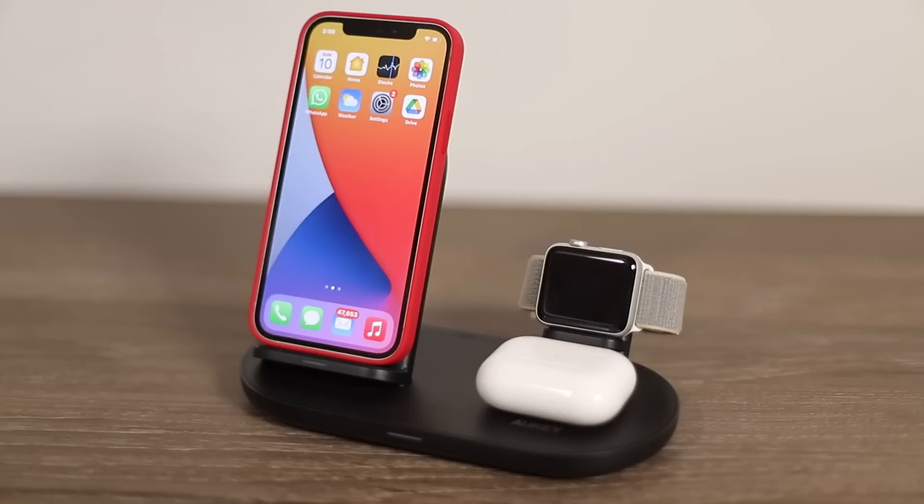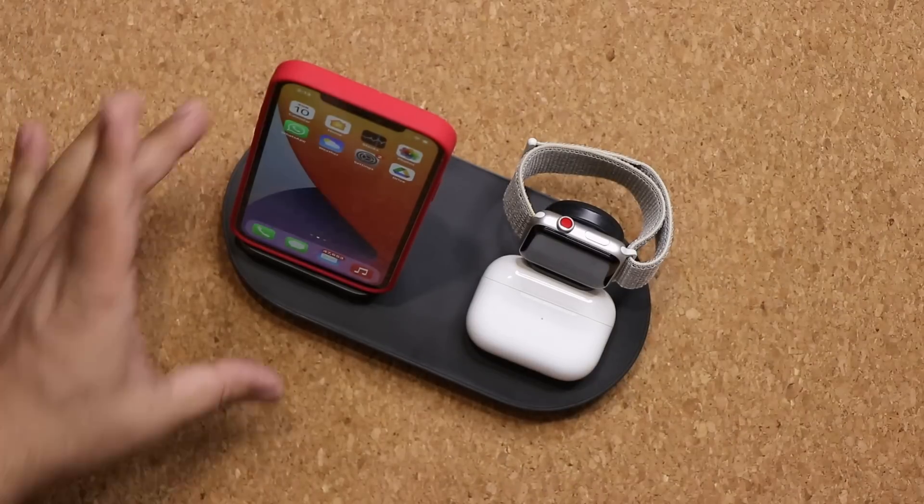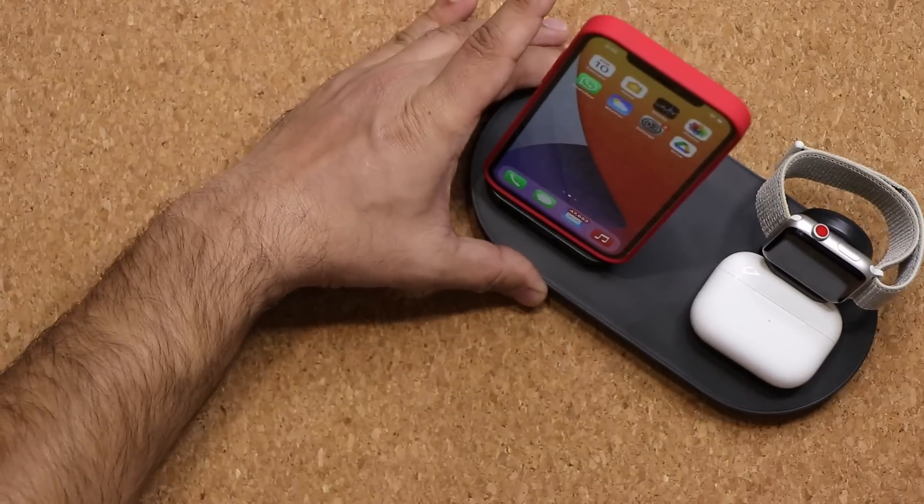But the main reason you want to get this is if you have multiple Apple products and you want to charge them all at the same time.